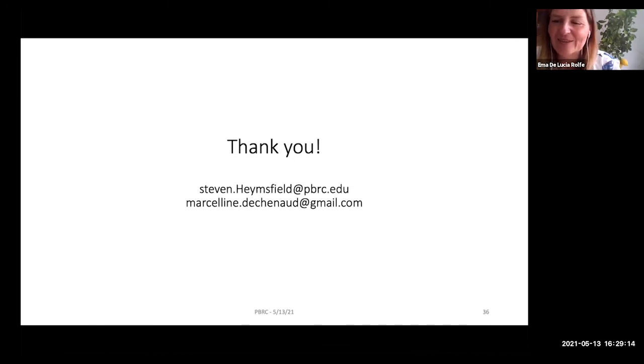The session concluded on time. The host thanked Steve and Marceline for an excellent and interesting talk, noting they first met at the anthropometry webinar, and expressed hope to do a similar session next year. Participants in the chat also expressed appreciation. The speakers thanked the audience and the organizers, and encouraged further contact for collaborations.